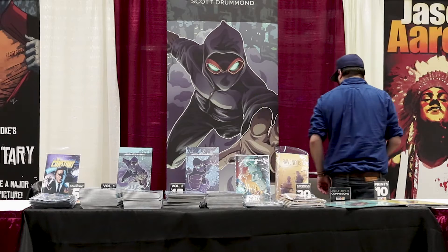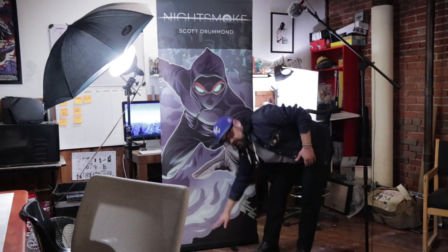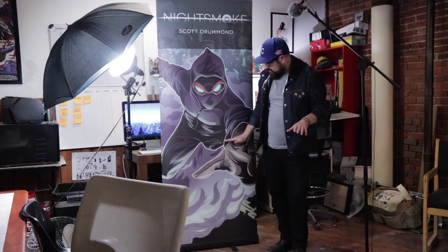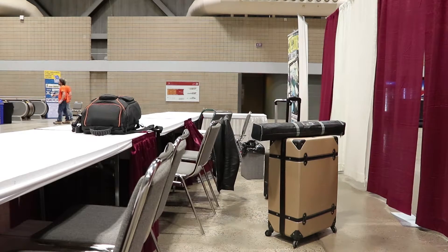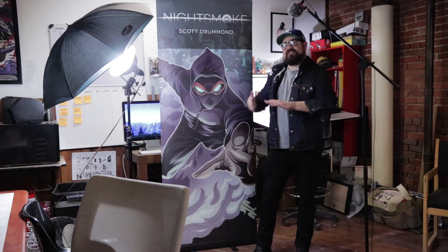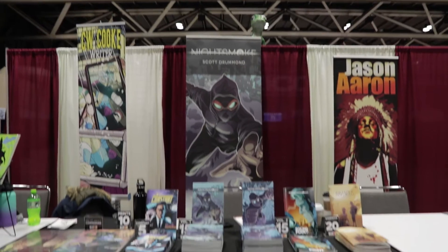These banners are gonna be behind your table, so you're not gonna be able to see anything below the table height. Someone's gonna be across the room, so basically anything below your waist on the banner — anything below about halfway — is just wasted space. What I do is put the banner on top of a large suitcase to get a little more height, so more of the picture is visible.